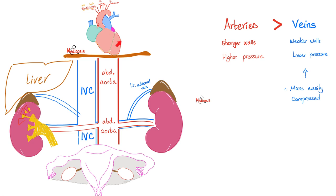Let's review some anatomy. Starting at the left ventricle, the aorta begins as the ascending aorta, then the aortic arch, then the descending thoracic aorta. Below the diaphragm, it becomes the abdominal aorta. The abdominal aorta is to the left, and the inferior vena cava is to the right. Arteries have stronger, thicker walls and higher pressures than veins. Since veins have lower pressure, they are more easily compressed — keep that in mind.